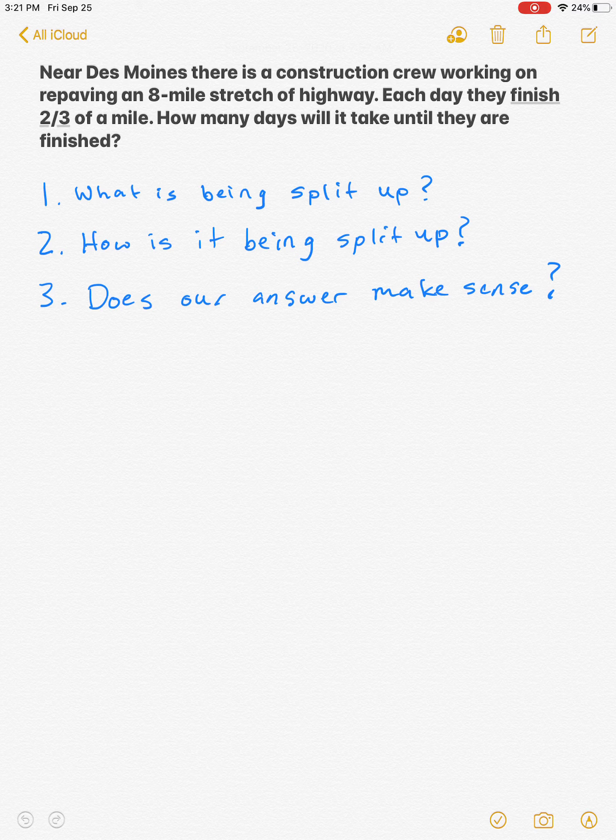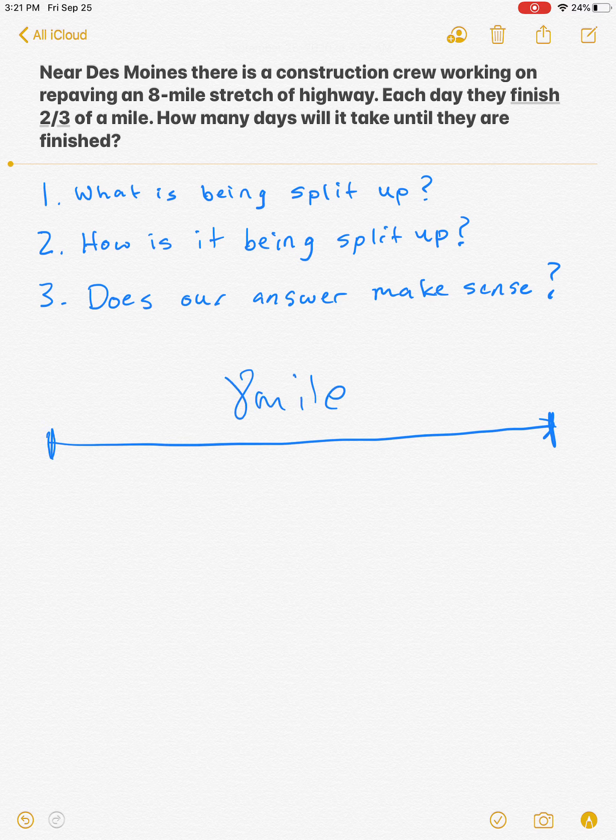In this case, it's the eight-mile stretch of highway. That eight-mile stretch is being split up — every day they finish two thirds of a mile. So the eight miles is being split up, and we're going to figure out how many days it'll take until they're finished. The reason it's important to ask yourself what is being split up is because that number goes first: eight divided by two thirds.